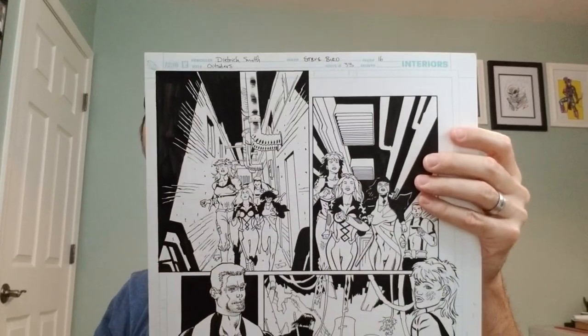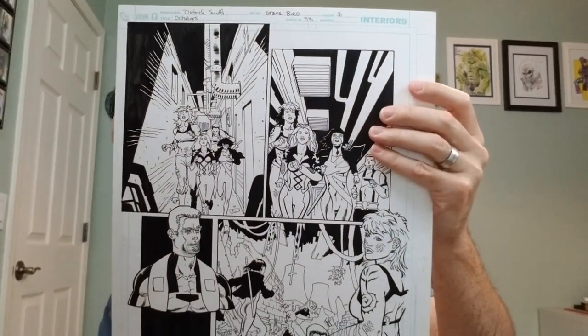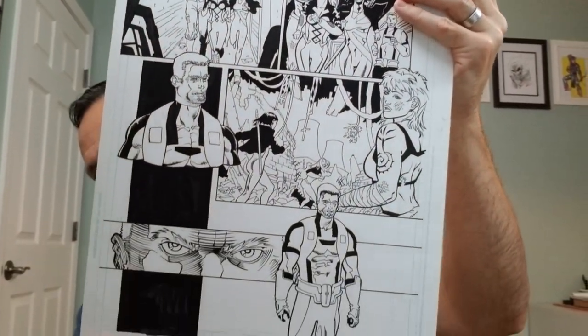So that's The Outsiders, issue 33, page 16.